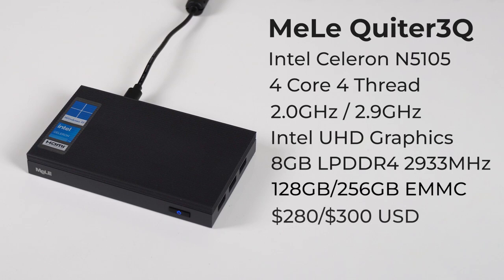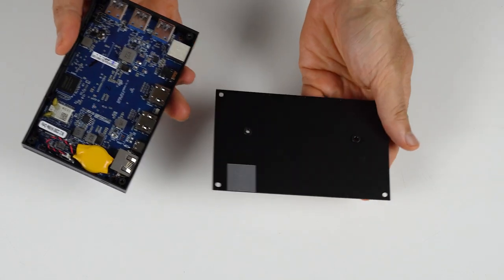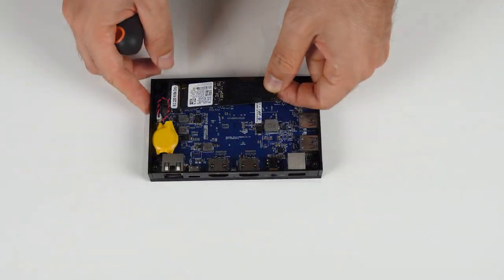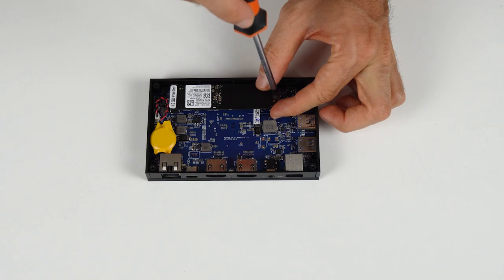This Celeron is a quad-core CPU paired with 8GB of LPDDR4 memory. The mini also features 256GB of inbuilt eMMC storage. Windows 11 is pre-installed, but you can add an M.2 NVMe as an additional drive.